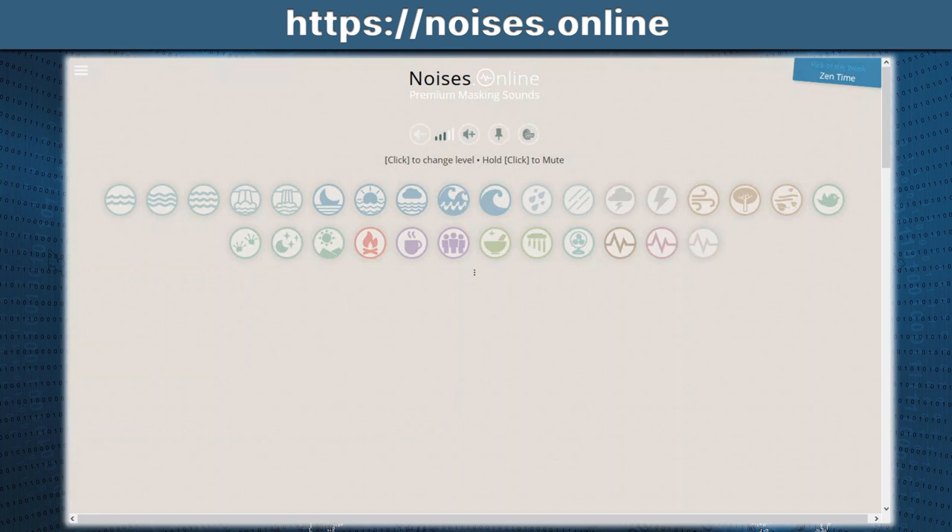Next up, we have noises.online. Why is this useful? Most people cannot work in absolute silence, but they don't particularly want loud music playing. On this website, pick a combination of sounds — say, for example, you want rain: click on raindrops and it'll start playing rain sounds. You can add birds, white noise, brown noise, pink noise. All of these help you relax while working and block out the total silence that a lot of people cannot work with.